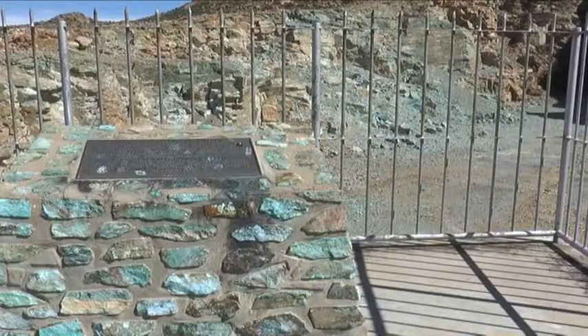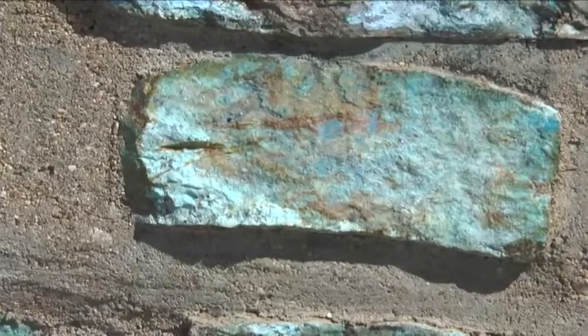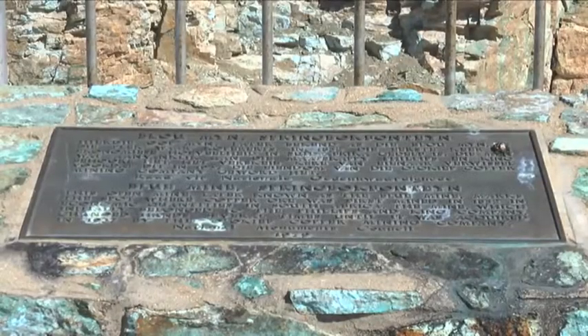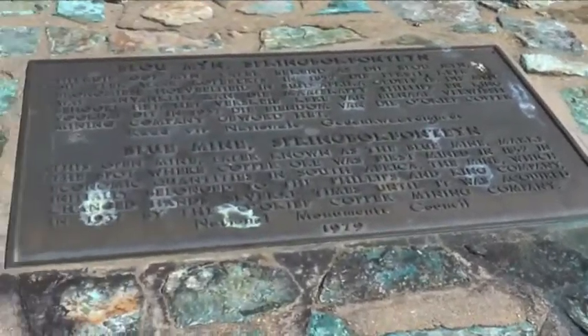Around about 20 years after the establishment of this mine, a man named James Alexander came across some high-grade copper at Oakip, so the whole mining facility was relocated to Oakip, but not the town. The town remained because of the nice water here. Before they established the town, the Nama people called this place Kugas, meaning Springbok Fountain, or the place where Springbok came to drink water.